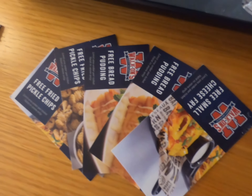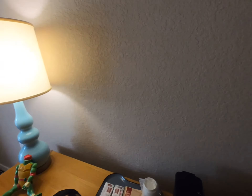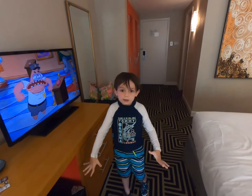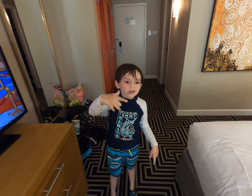It's in the heart of I-Drive in Orlando. You're right next to the Orlando I area, so there's lots to do. They gave you lots of coupons when we checked in. So we are so far very happy.